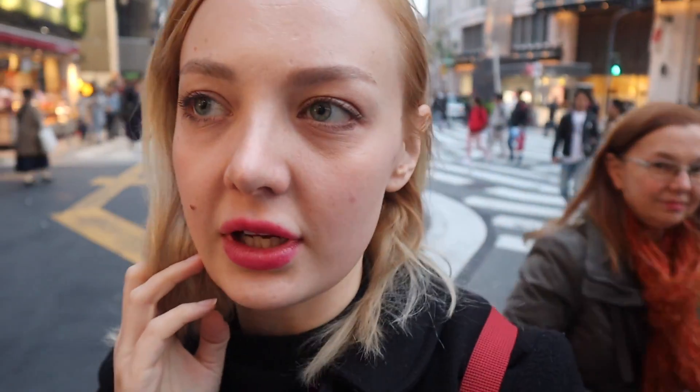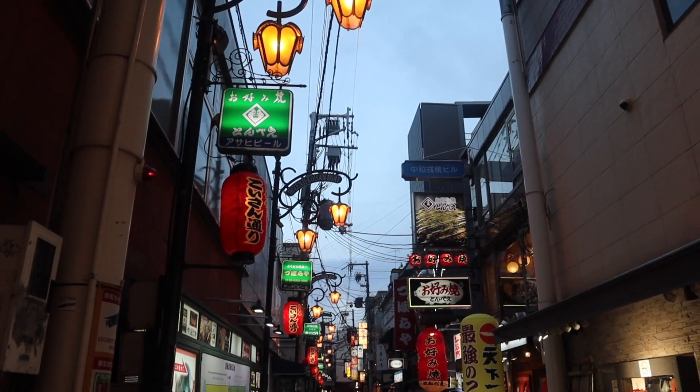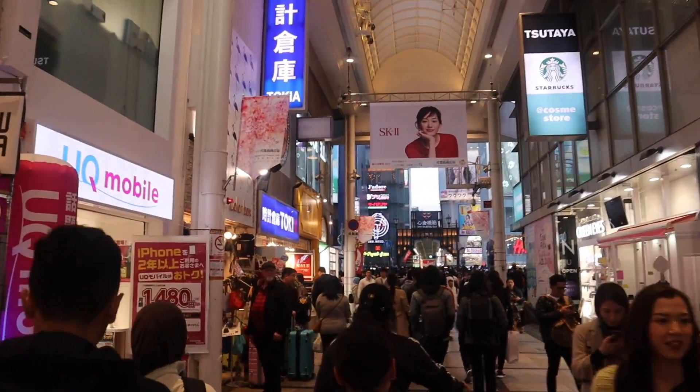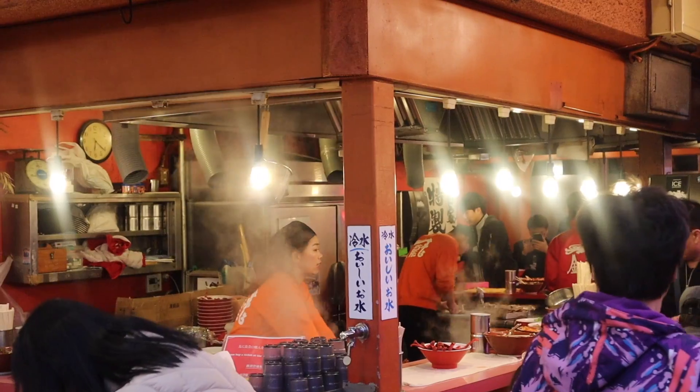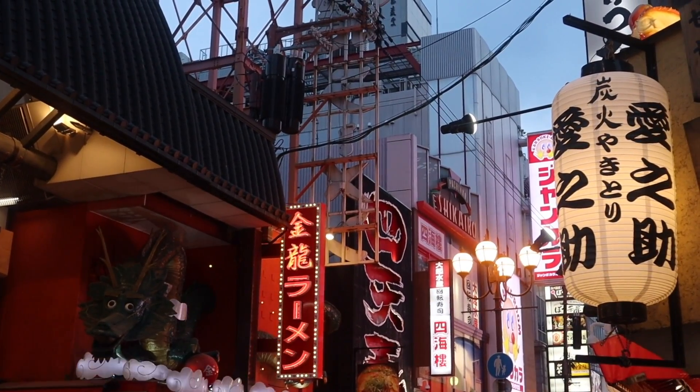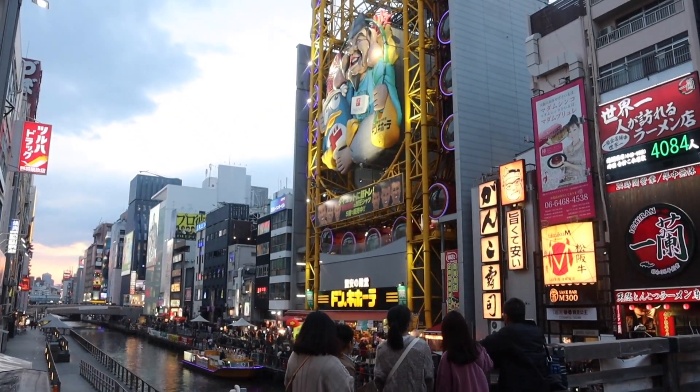Now we're heading towards Dotonbori. We stopped for a quick Starbucks — I had to charge my camera because it died. This area is crazy touristy. I have not seen an area in Japan yet that has this many tourists. It's pretty but I honestly have no idea where I'm going. I wonder if a lot of locals come here. Dotonbori is the number one tourist destination in Osaka, so it almost feels like a rite of passage for a first-time traveler. Here you'll find streets and a canal surrounded by super bright neon signs and LED billboards, with so many bars and restaurants. The food of Osaka could just be its own video.